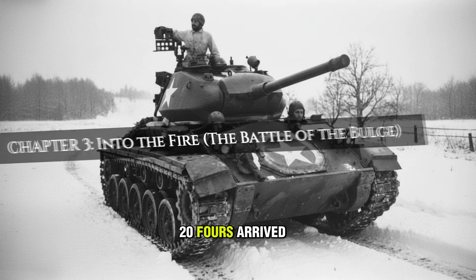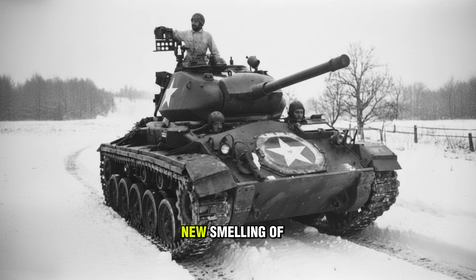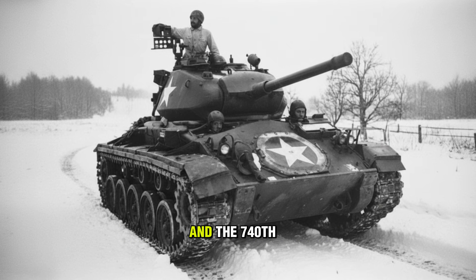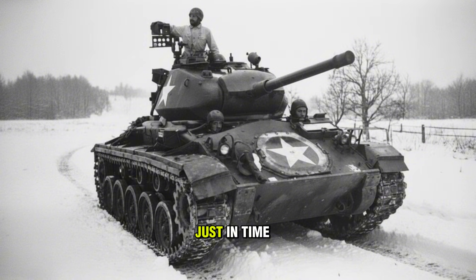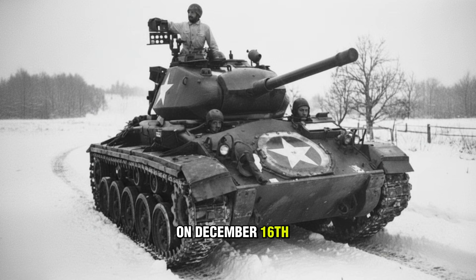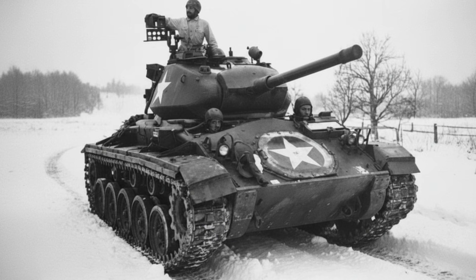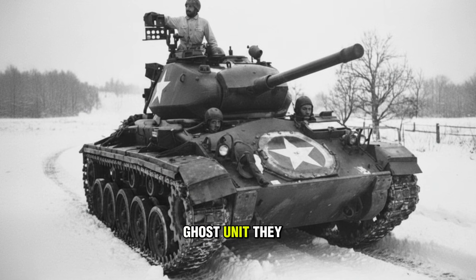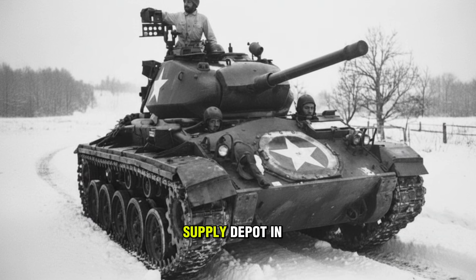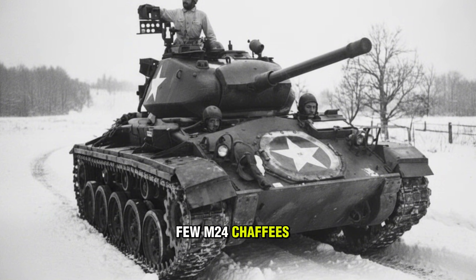The first M-24s arrived in Europe in November 1944, brand new and smelling of factory paint. They were issued to the 2nd Cavalry Reconnaissance Squadron and the 740th Tank Battalion, just in time for Hitler's last gamble. On December 16th, the Battle of the Bulge erupted. The 740th was a ghost unit — they had crews but no tanks. When the Germans attacked, they raided a supply depot in Sprimont, Belgium, and found a few M-24 Chaffees sitting there.